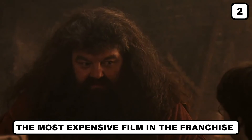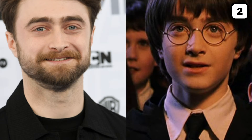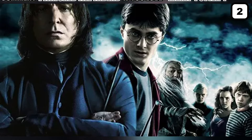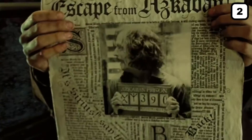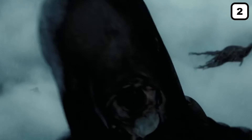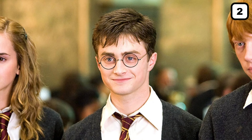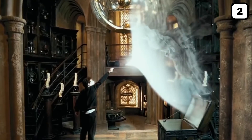Number two: the most expensive film in the franchise. Now that you know how much money was spent and made altogether, let us tell you which movie emptied out the pockets of Warner Brothers Studios. It was the most heartbreaking one — Harry Potter and the Half-Blood Prince. The film heavily employed CGI, which is very expensive, and the contracts for the main characters were up for negotiation. The movie was created with a budget of $250 million, though many fans agreed it wasn't the best one in the series.